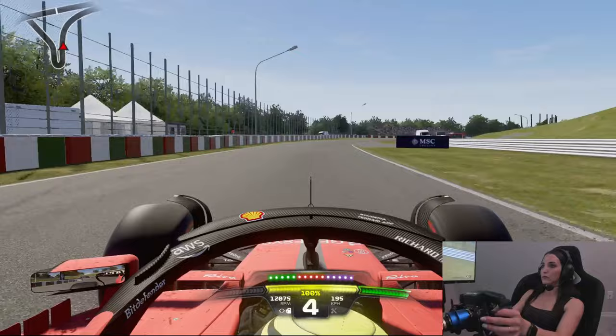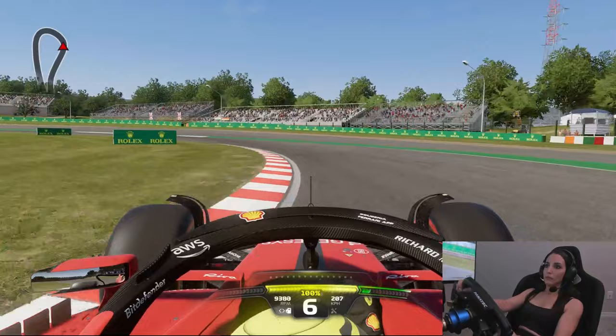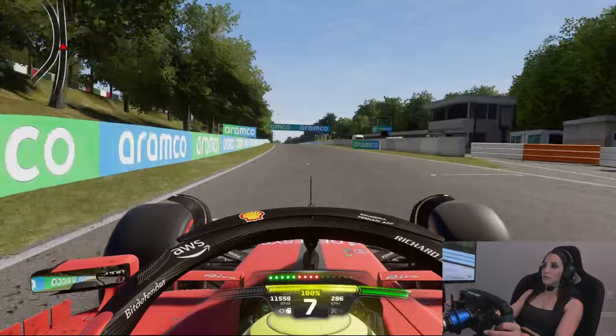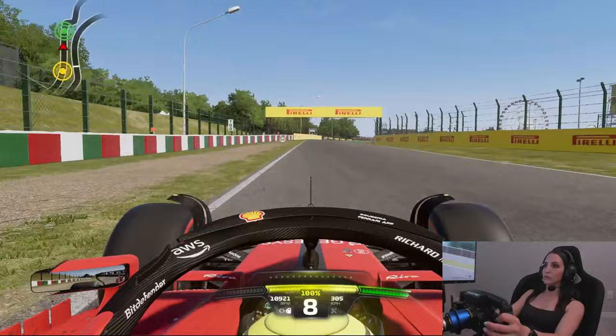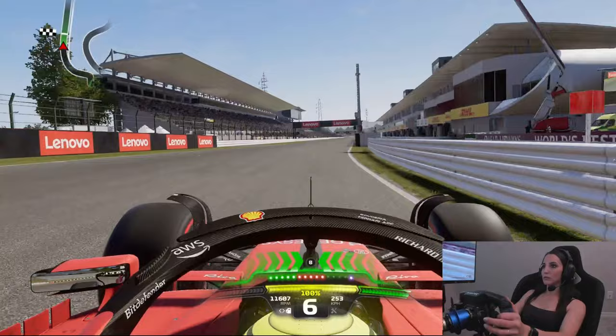It's flat out from here until the Spoon Curve, which requires a lot of finesse to get right. Making use of the first part of the curve gives drivers a better line to attack the apex of the second part of Spoon. We're then onto the back straight heading toward one of the fastest corners in F1 — 130R — which is also where the DRS detection zone is. Then it's hard on the brakes into the final chicane, a common overtaking spot, before getting to full throttle onto the front straight.